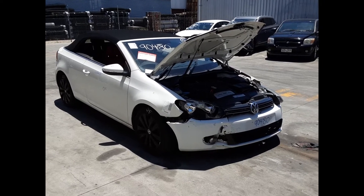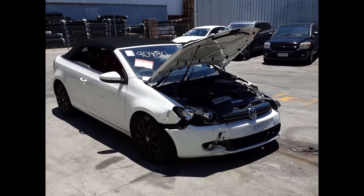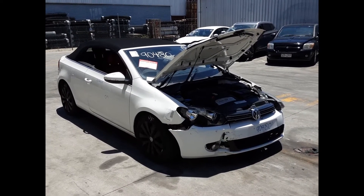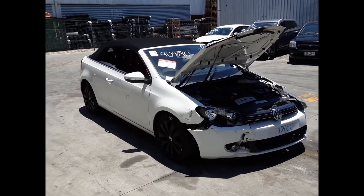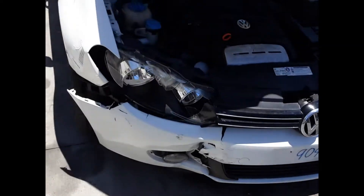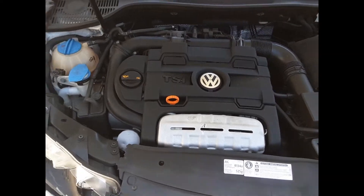Hi, this is Chris from Total Parts Plus. Today we have a 2012 Volkswagen Golf convertible, stock reference number 4863. The shape runs from the 12th month of 2008 through to the 3rd month of 2013. It has a CAVD 1.4 litre four-cylinder twin-charged petrol engine backed by an NQA automatic front-wheel drive transmission.